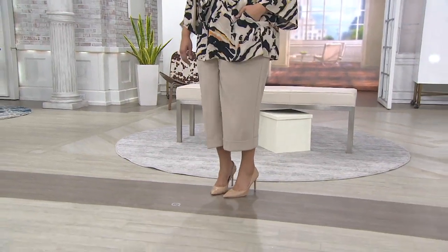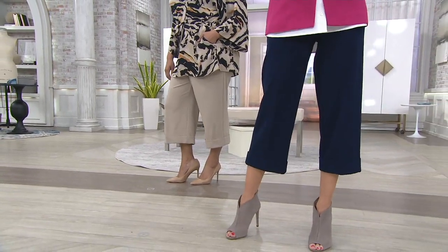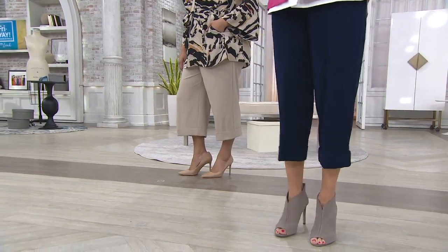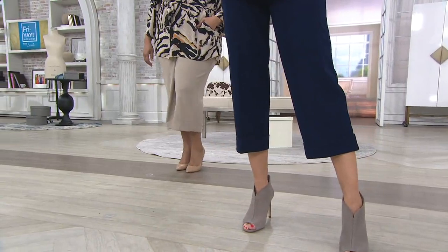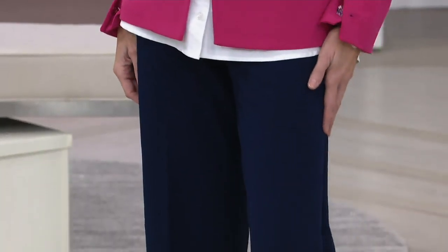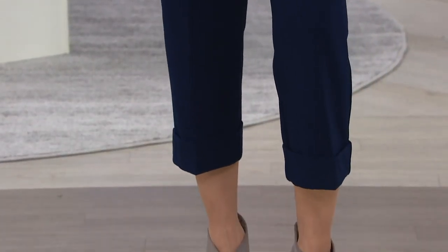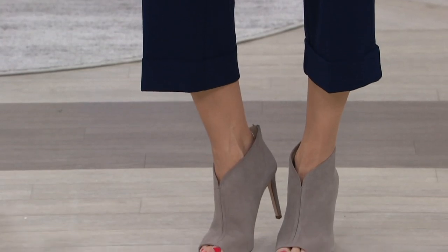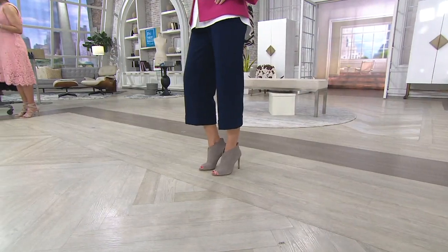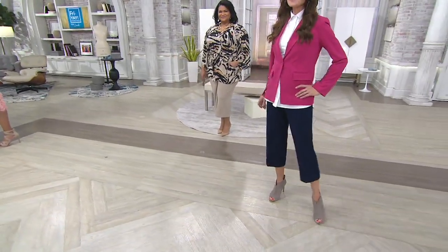I want to show you another brand new item from Dennis, and that would be the pair of pants that the ladies are wearing. These are his Luxe Crepe Pull-On Wide Leg Crop Pants — love the cuff. These are not only new today, the only order we'll have for the entire year is what we have now. These are on six easy payments when you use your credit card, $10 billed in monthly installments, and we have sizes extra extra small through 3X.